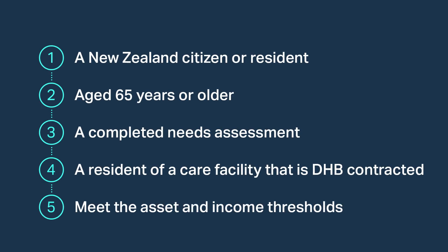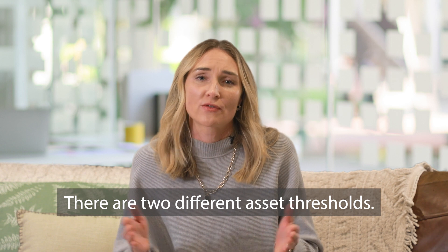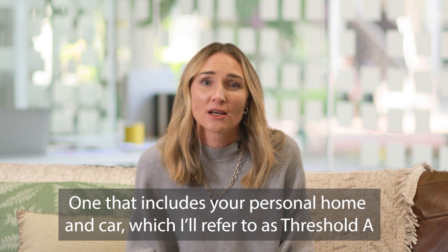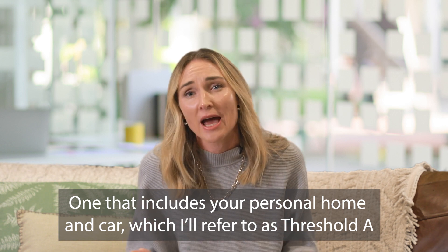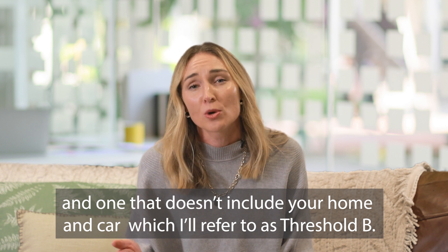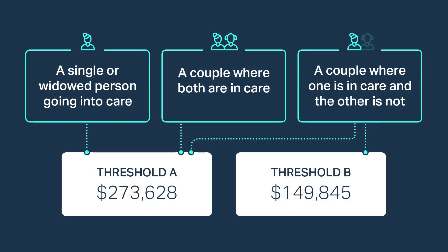Finally, the person moving into care must meet the asset and income thresholds. There are two different asset thresholds: one that includes your personal home and car, which I'll refer to as Threshold A, and one that doesn't include your home and car, which I'll refer to as Threshold B. The asset threshold used will be dependent on your particular situation.